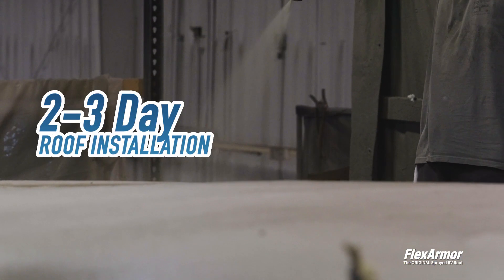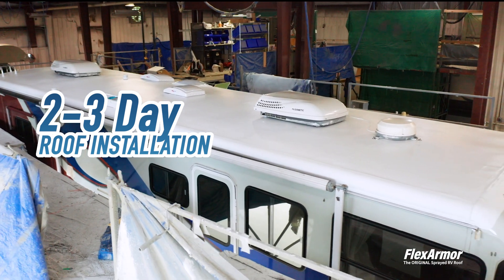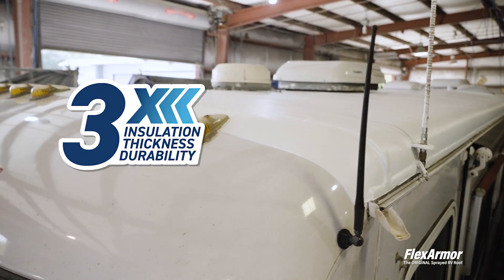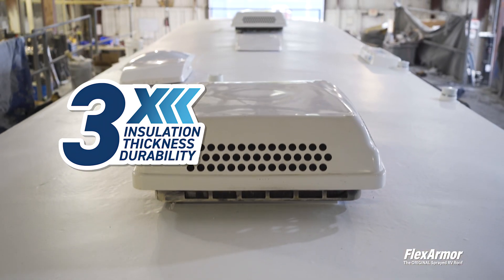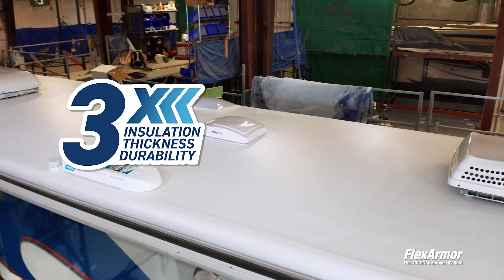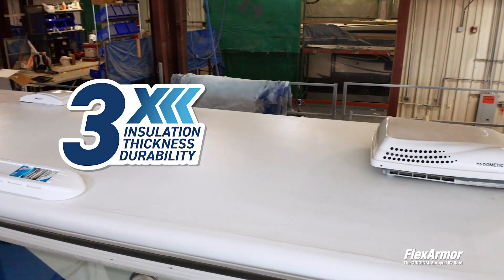Your adventure won't be paused for long. We complete FlexArmor installations on most standard RVs in as little as two and a half days. Thanks to FlexArmor's quick dry time, our roof is thicker than any other RV roof on the market, allowing for ultimate protection and improved insulation for your vehicle.